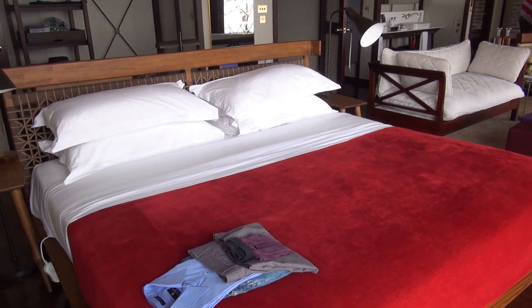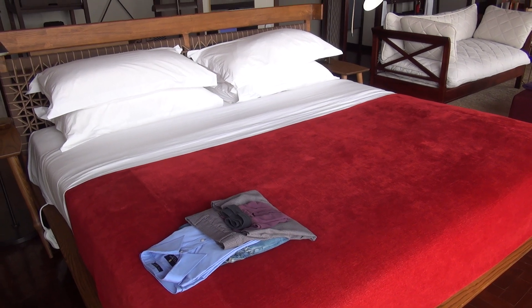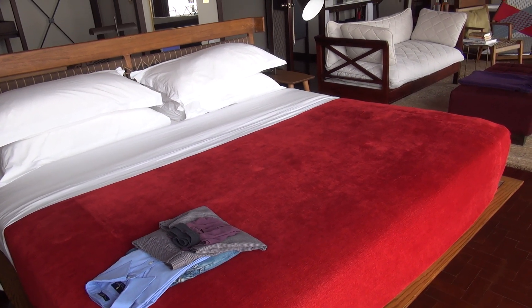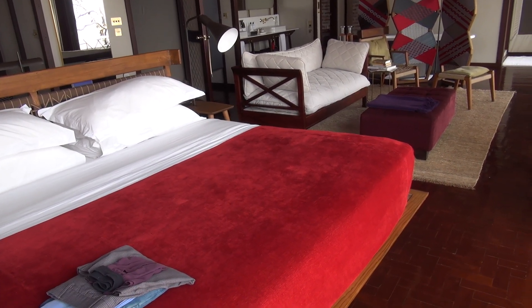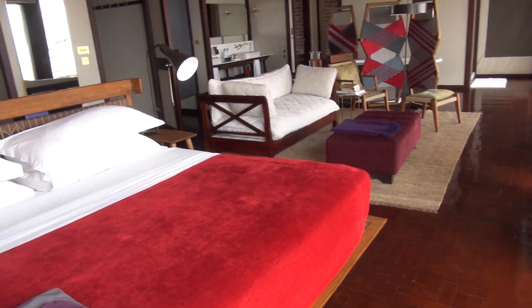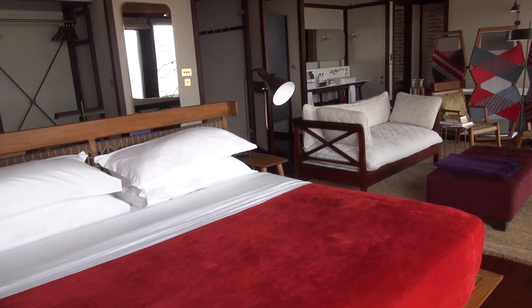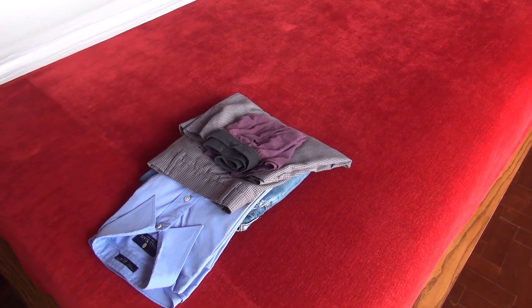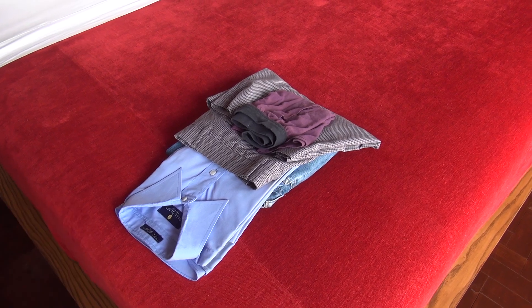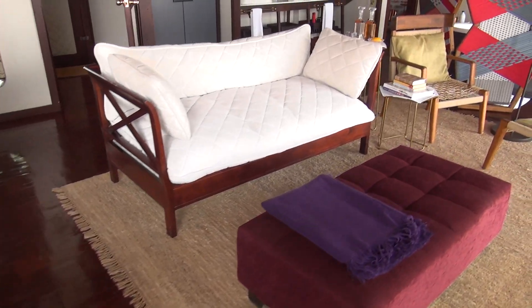We have a big comfortable bed with an electric blanket that makes it nice and toasty warm at night. This is an all-inclusive resort — all your food, beverages, laundry, safari drives, and trips are included, except extras like the balloon ride. Whenever I leave my clothes, I come back and they've been washed and folded. They give you laundry bags and suggest you hand over your clothes every day.